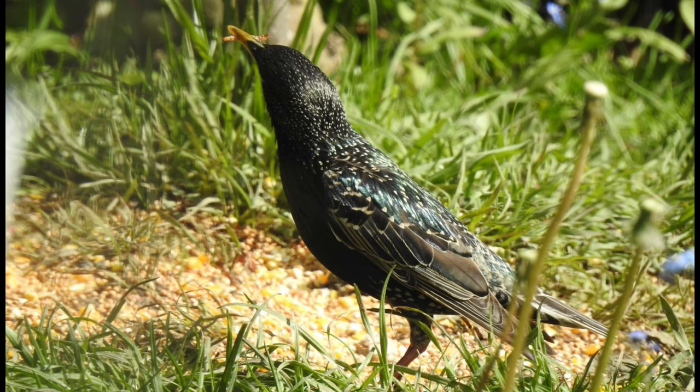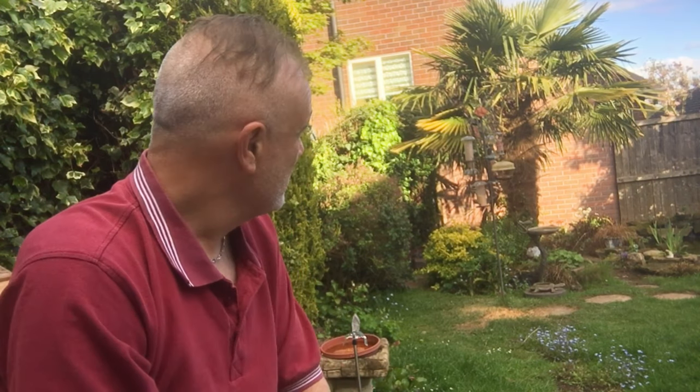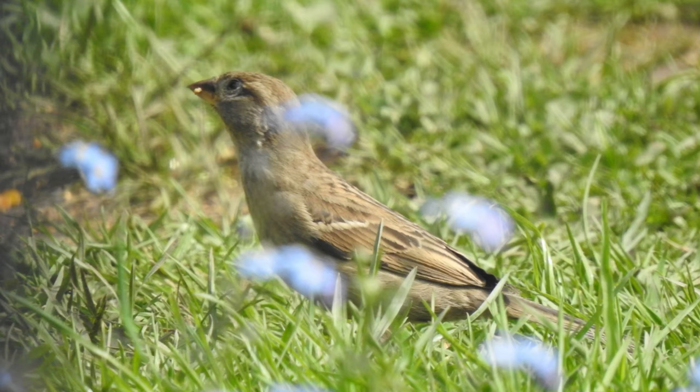The starlings have arrived recently — in fact there's one behind me on the ground feeding while I talk. They're regular now; we've got those every day numerous times. Then on that evening I noticed a female house sparrow. That was a magpie — they come down and scare the birds off.